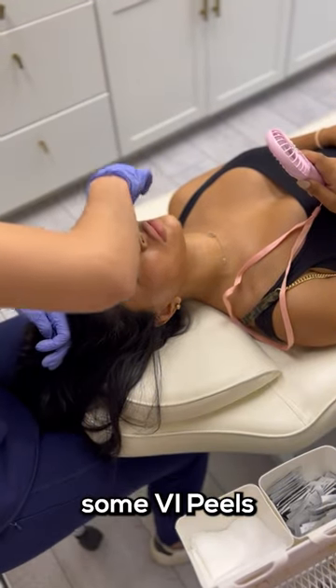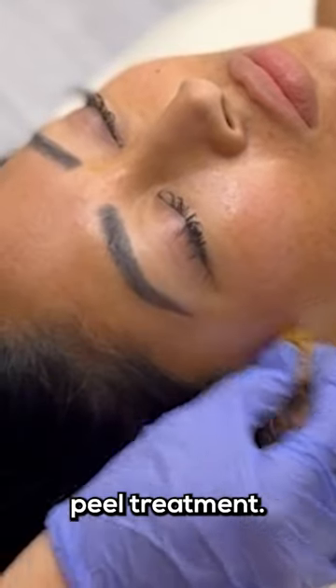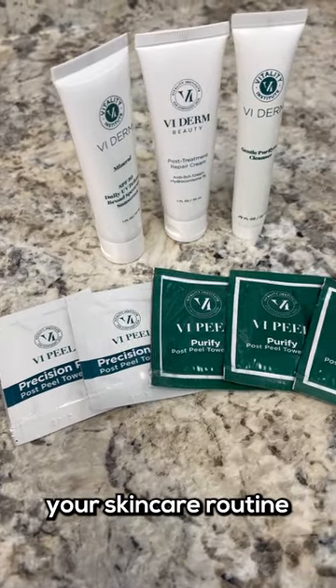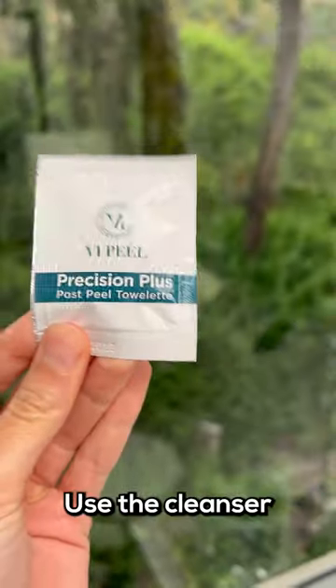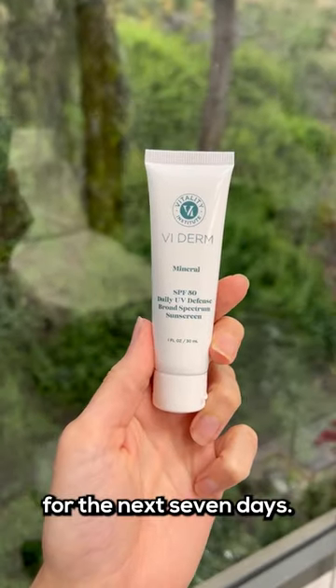Here's why some VI peels might not get you the best results. After your chemical peel treatment, it's crucial to follow the proper aftercare regimen for the best results. Start your skincare routine just four hours after the peel. Use the cleanser, moisturizer, and SPF every day for the next seven days.